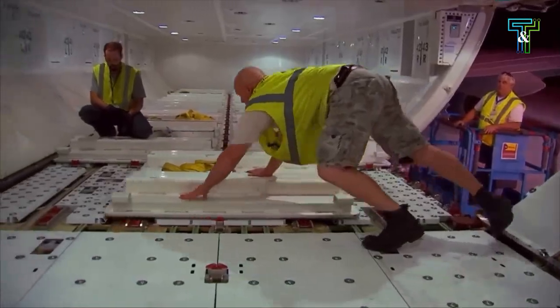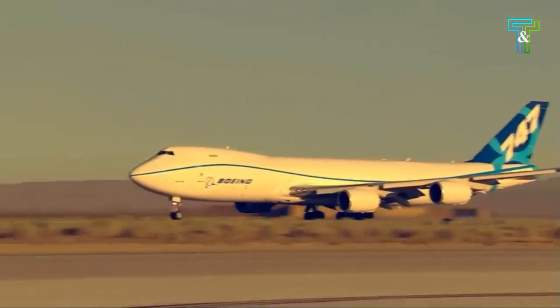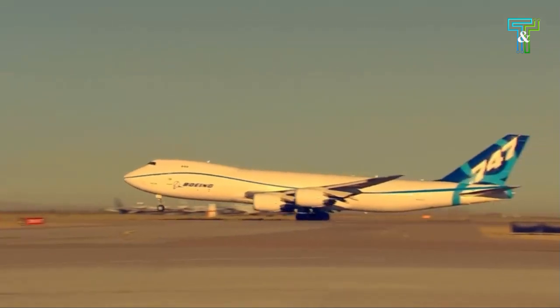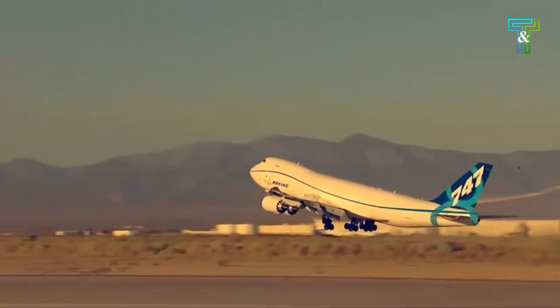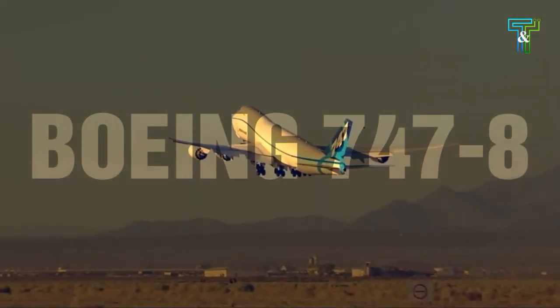Boeing states that the 747-8 is more than 10% lighter per seat and consumes 11% less fuel per passenger than the A380, translating into a trip cost reduction of 21% and a seat mile cost reduction of over 6%.